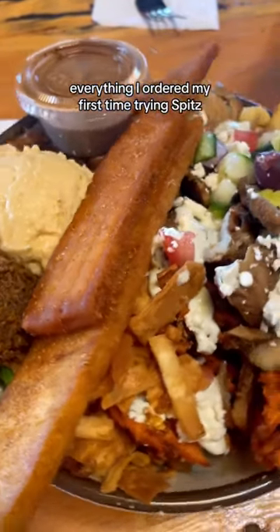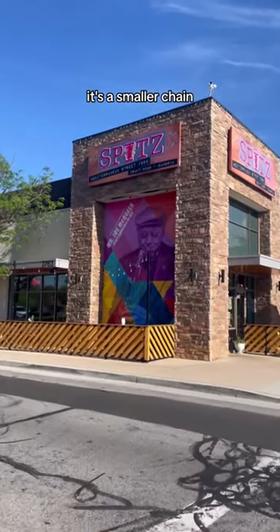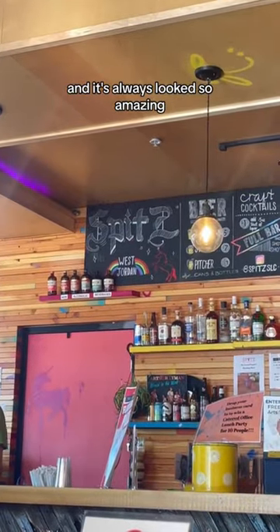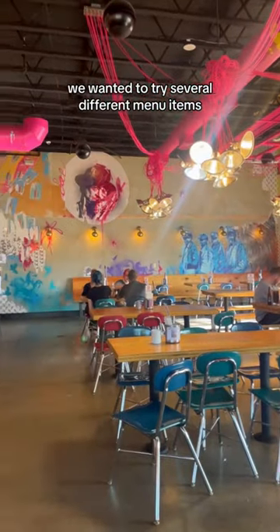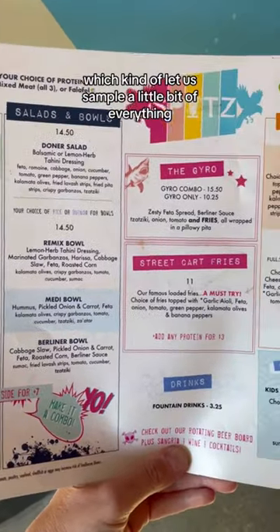This is everything I ordered on my first time trying Spitz. Spitz mainly offers Mediterranean street food — it's a smaller chain I've seen on TikTok here and there, and it's always looked so amazing. We wanted to try several different menu items, so we decided to share the Donner Basket, which kind of let us sample a little bit of everything.